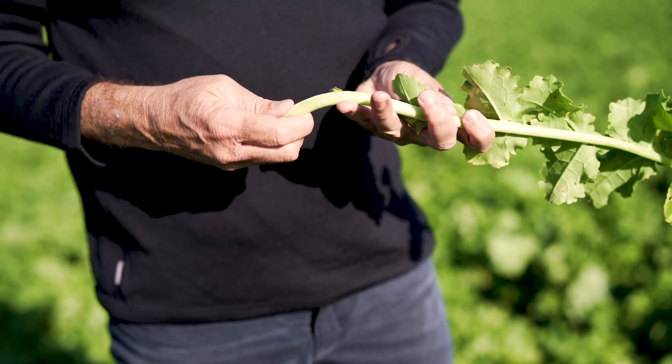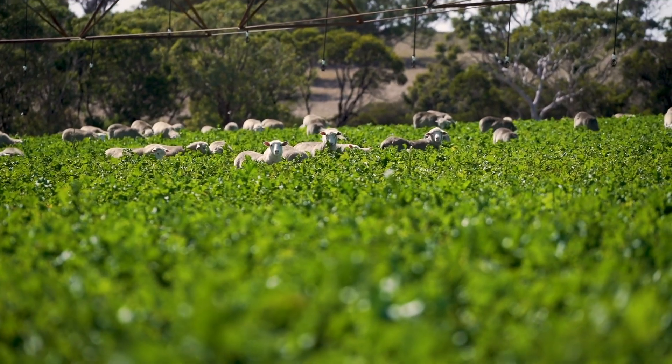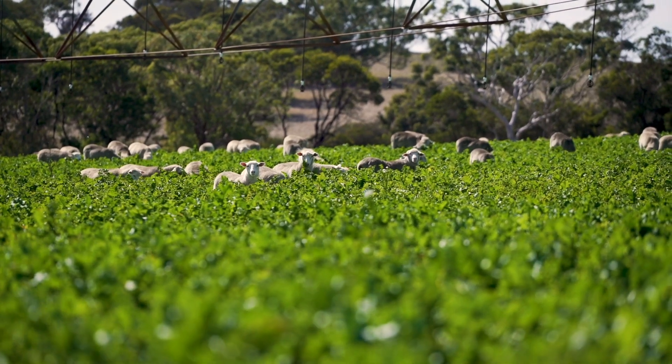Did we mention it tastes amazing? Peloton has proven itself highly palatable, with stock preferring to graze Peloton compared to forage rape in grazing trials.